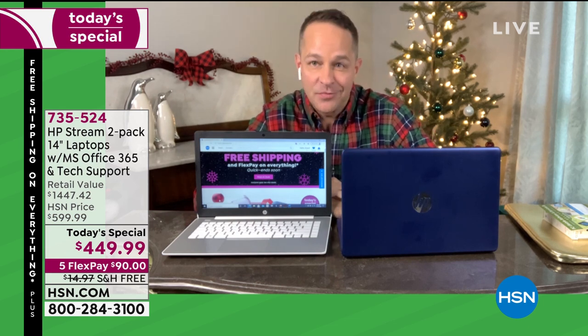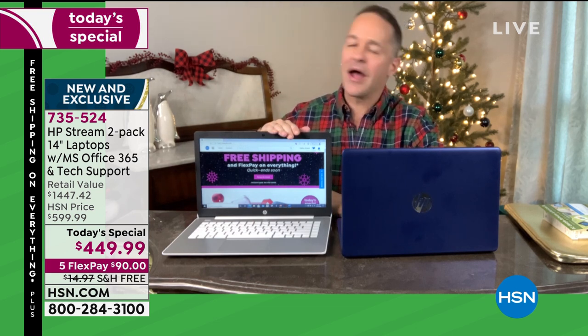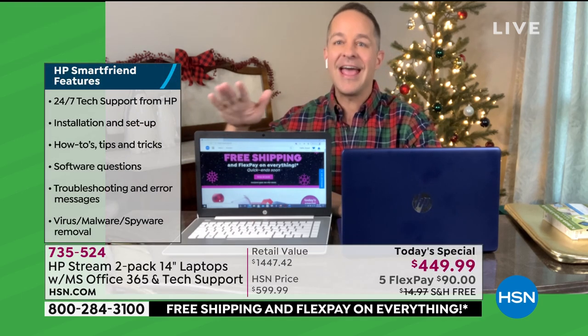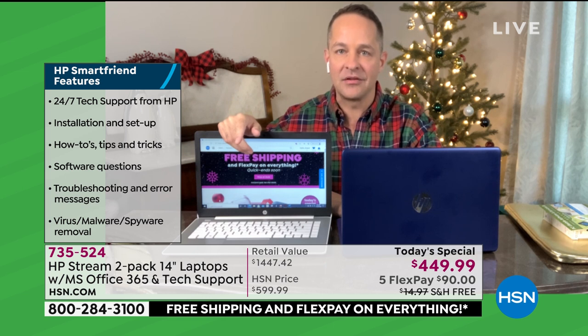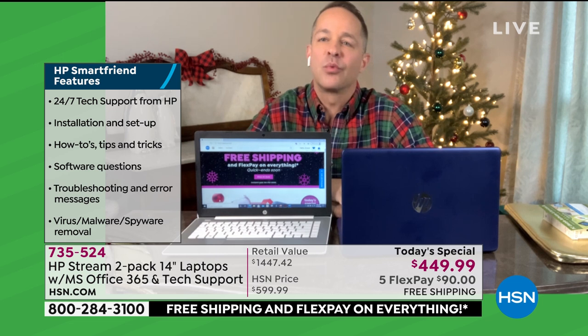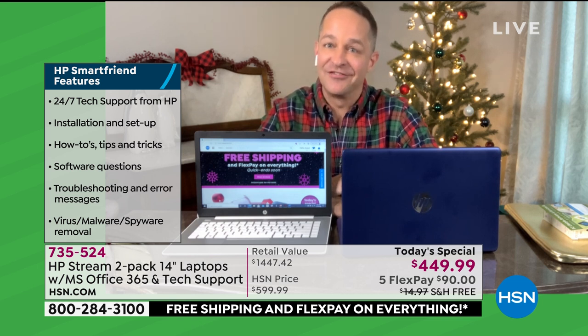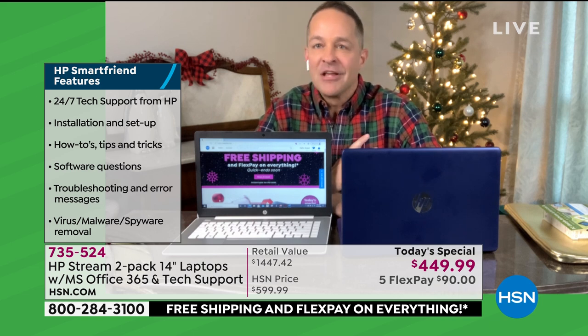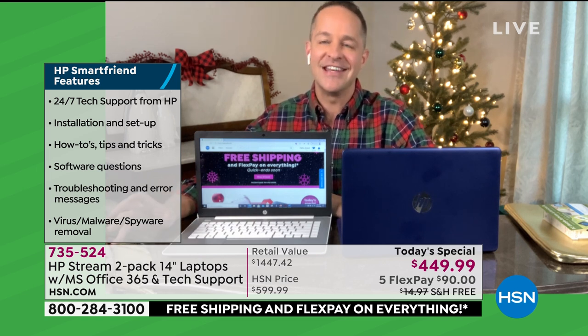The next thing is something called HP Smartfriend — your friend in the tech business. Any question you have for a full year: how do I use this with my Wi-Fi? How do I hook up my printer? What about viruses, spyware, malware? 24 hours a day, seven days a week tech support from HP — installation and setup, how-tos, tips and tricks, software questions, troubleshooting and error messages. Here's one thing this year has taught us: you never know what's around the corner. Whatever happens in the next year, you're covered.